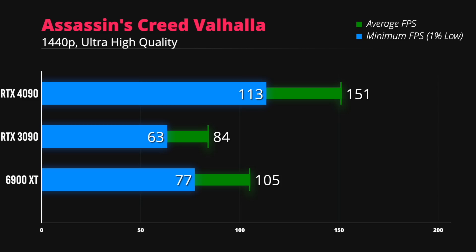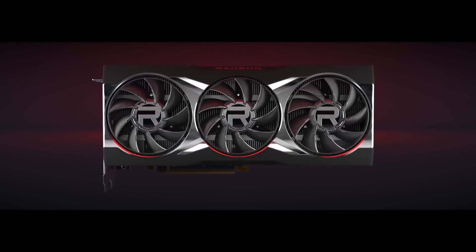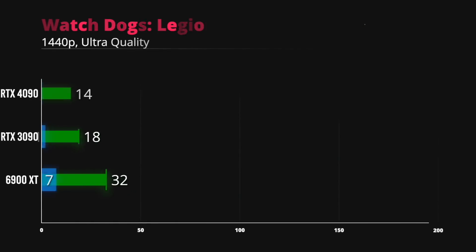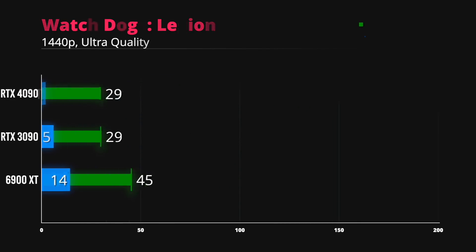The RTX 4090 will remedy the Assassin's Creed Valhalla performance problem — at least until AMD's next-gen GPUs arrive. Cyberpunk 2077 and Watch Dogs Legion share almost identical performance, and I expect it will be impossible to break the 200 FPS barrier at 1440p in these games without the help of DLSS and possibly even lowering some graphics quality settings.